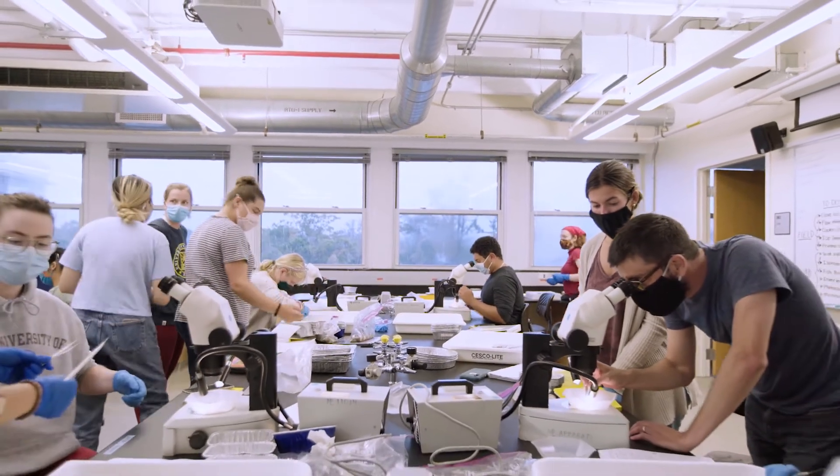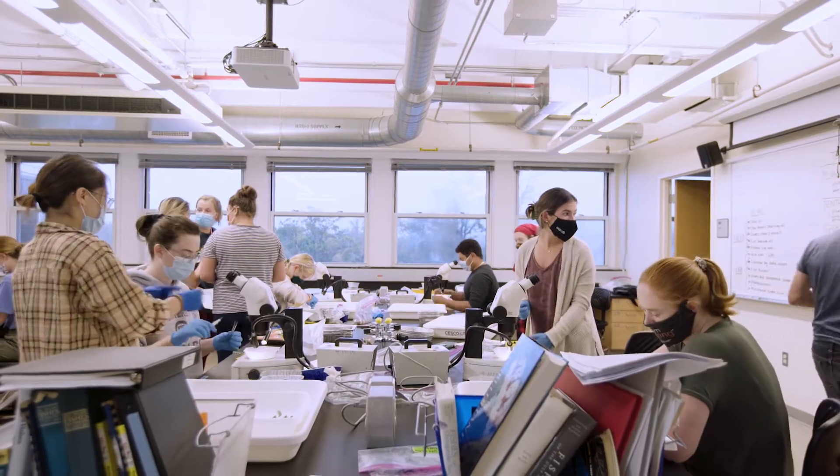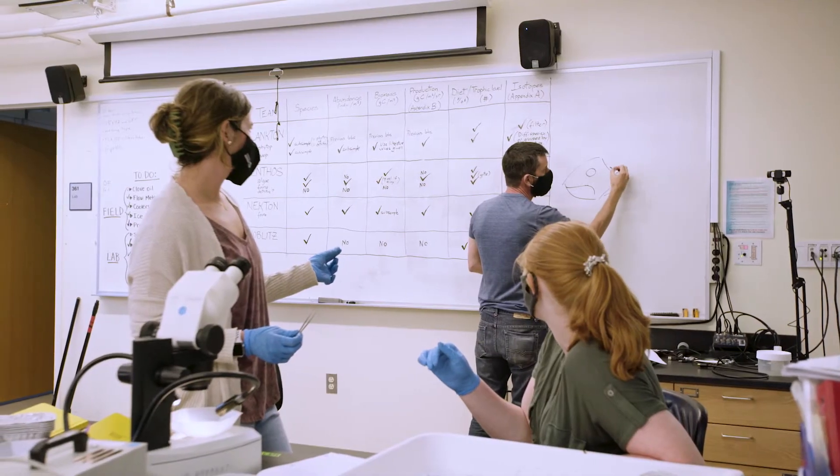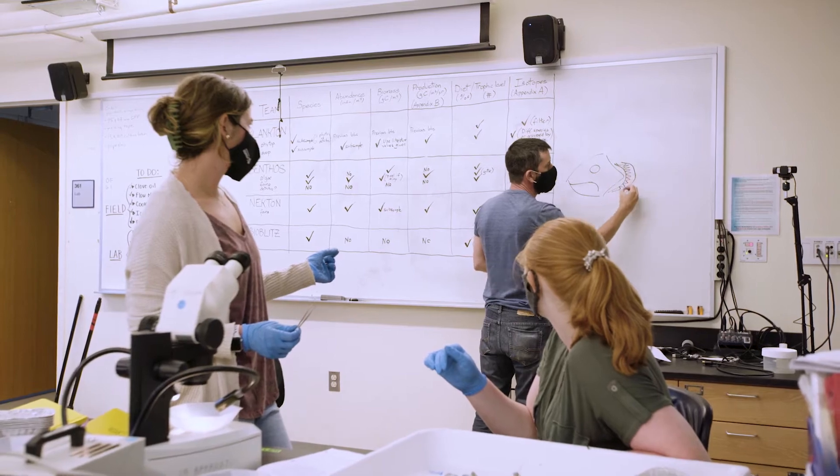Students are often surprised by the diversity of plants and animals they find in their samples. I enjoy showing them and learning with them what different species do in their ecosystem. We're able to witness complex feedbacks and consequences of human impacts on the environment.